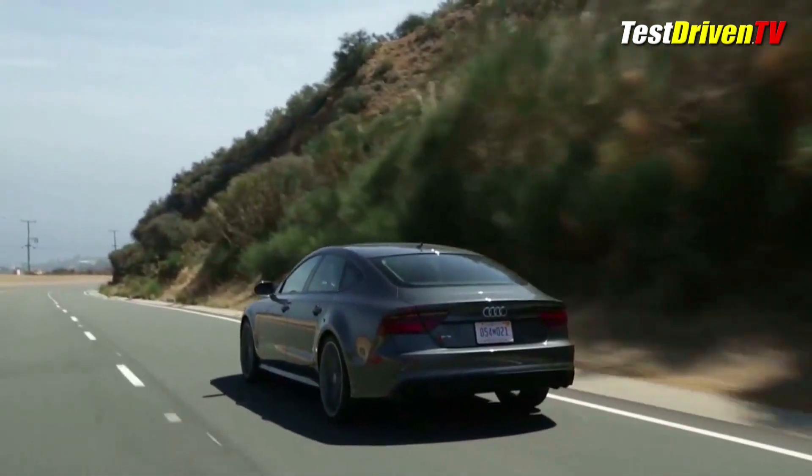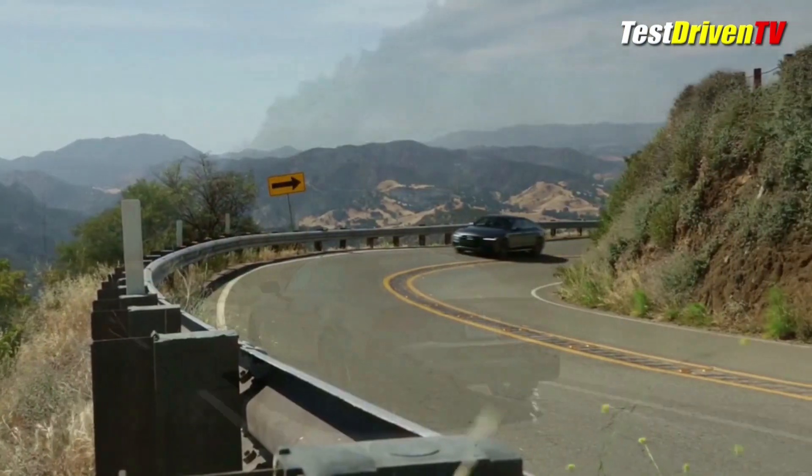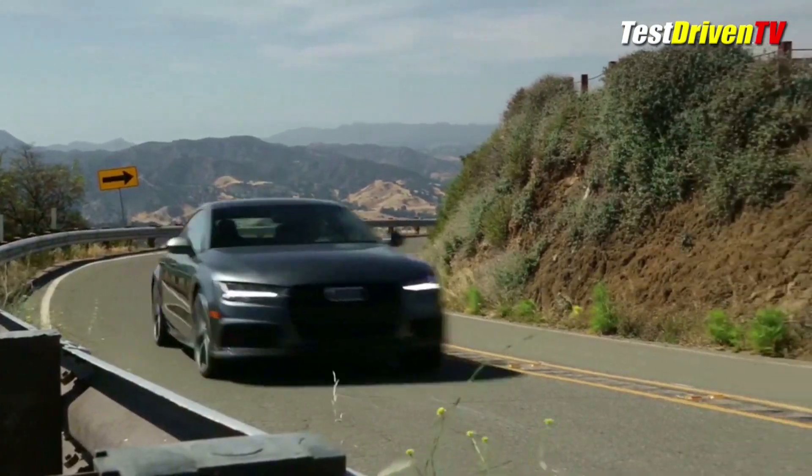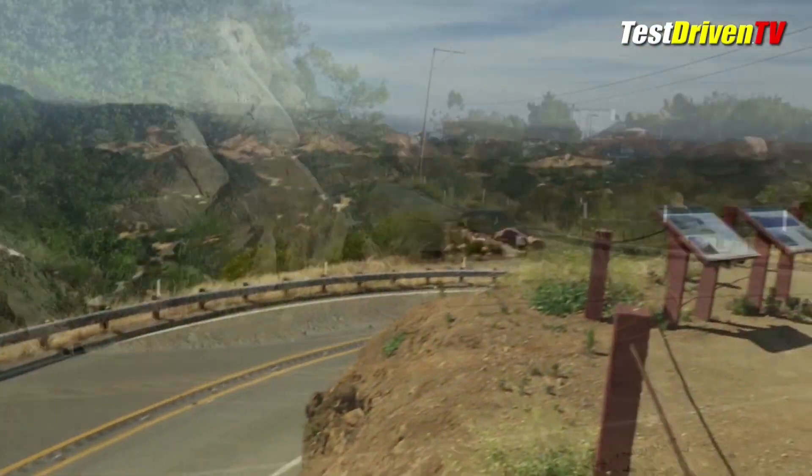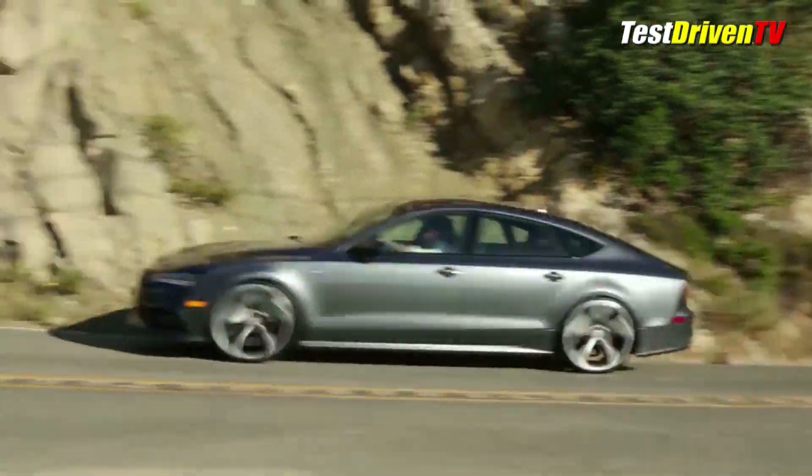You can also upgrade to a revised sport differential, which has new software algorithms Audi says help to vector torque for higher levels of responsiveness and agility than ever before. Handling upticks come by way of a sport tune for its air suspension.